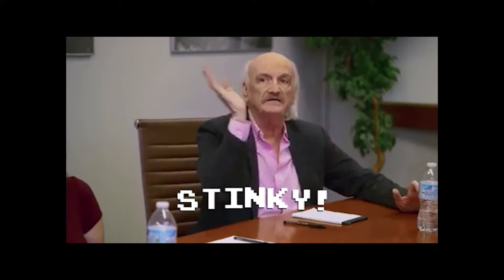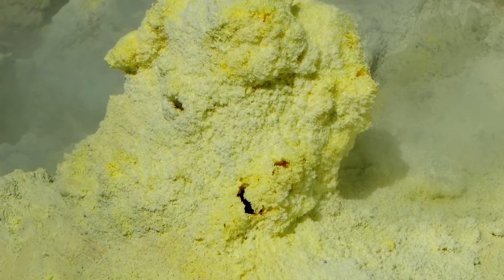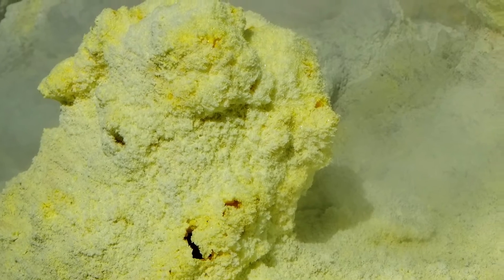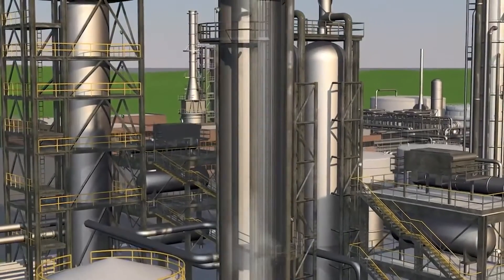Hydrogen sulfide famously stinks like rotten eggs. It's a horrible smell and it's also toxic, corrosive, flammable, and produced in large amounts as an expensive-to-treat byproduct at petroleum refineries. In other words, when we produce gasoline for most of our internal combustion engine powered vehicles, this is a byproduct that is produced.